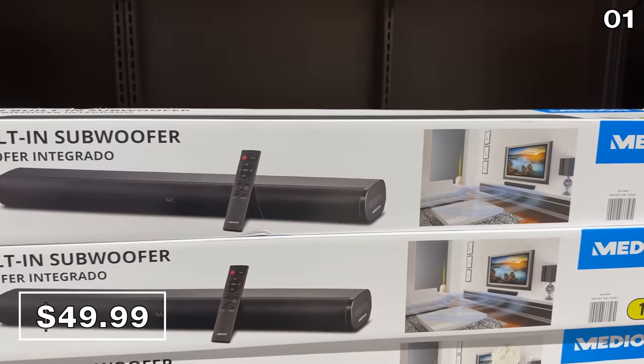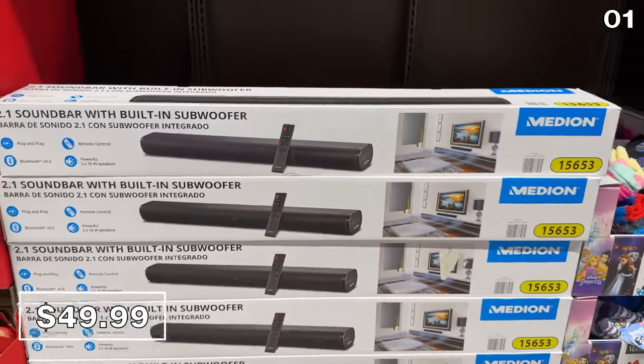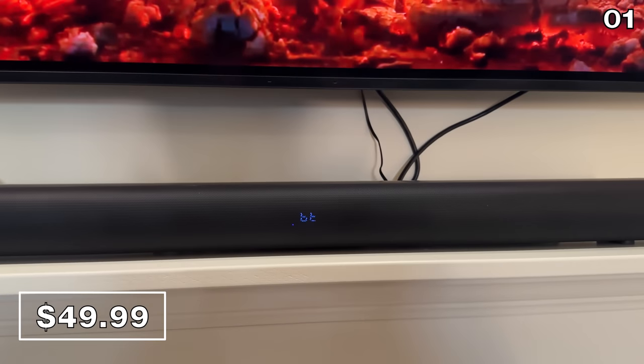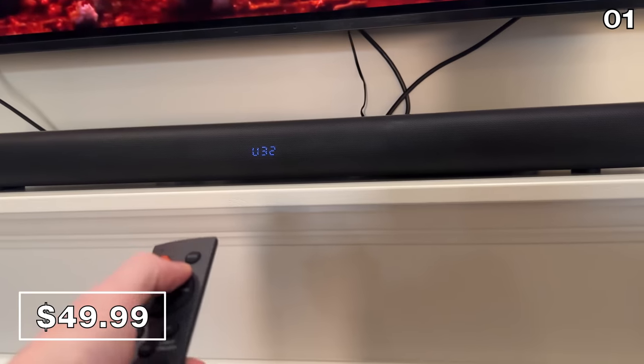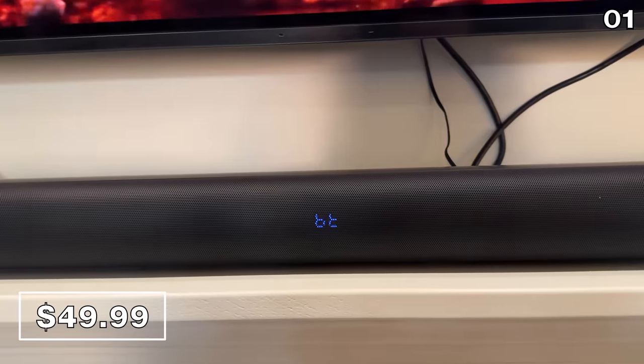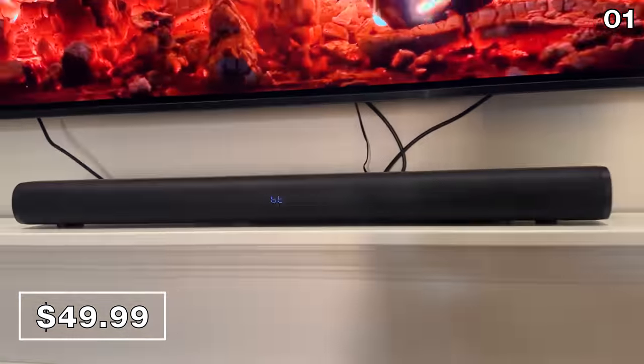One of my favorite and least expected buys this month is a 2.1 channel soundbar I found for $50. I had to try this before I made any recommendations. The audio quality is actually great for the price — it won't compete with a $200 unit, but it has Bluetooth and some nice bass.